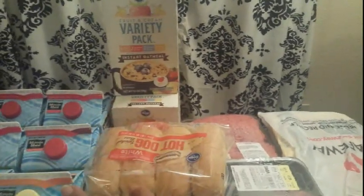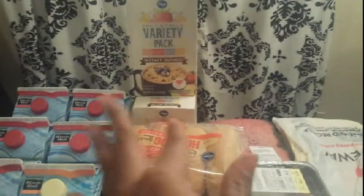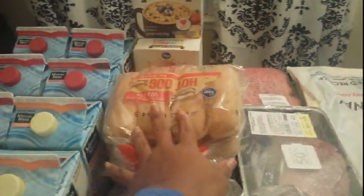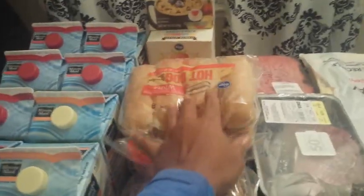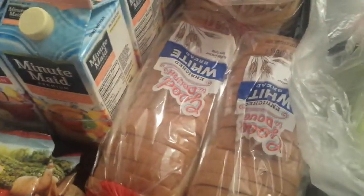I got three Kroger brand oatmeal containers at 99 cents each using the five times digital deal. One was 49 cents after a best customer bonus coupon of 50 cents off one. I also got Kroger brand buns — two hamburger and one hot dog — for 99 cents each, with a 50-cents-off coupon on one bringing it to 49 cents. Then I grabbed one wheat and two white loaves of Good Dough bread at $1 each.